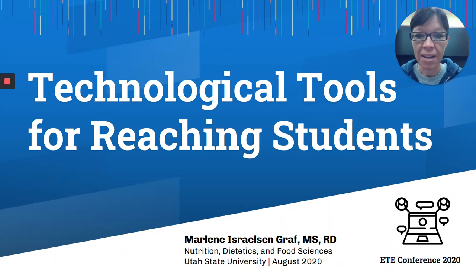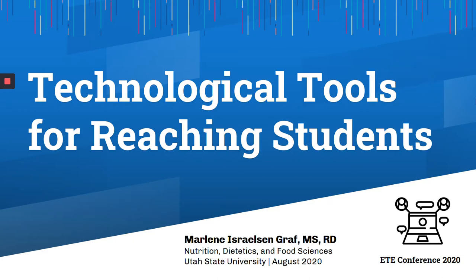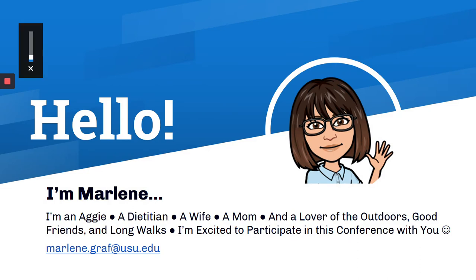Hi, I'm Arlene and the title of this session is Technological Tools for Reaching Students. I'm going to close this so that you can see all the content on the remaining PowerPoints. I teach in the Nutrition and Dietetics Department on the Logan campus at Utah State University, and I'm excited to share a few of the tools that I've discovered lately or use pretty often. I hope they'll be helpful to you.